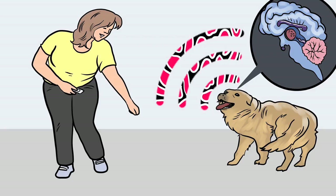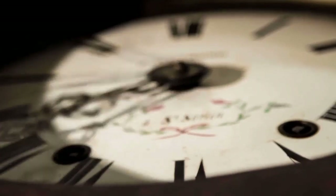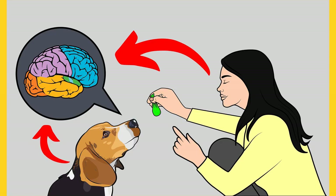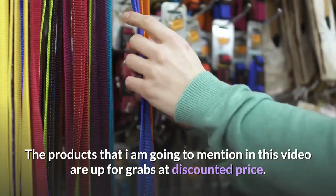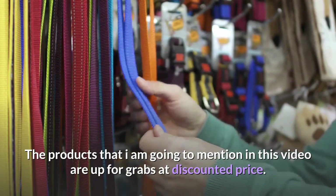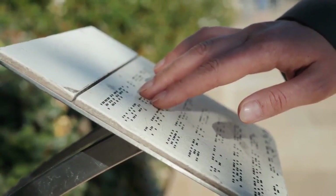These training secrets would help you have a well-behaved, super intelligent, smart and obedient dog without spending hours in training him or her. This Secret Training Technique ebook is available for free only for a limited time, so go and grab it before it's too late. The link to the free ebook and training videos is in the description below. The products mentioned in this video are available at a discounted price — the link is also in the description below.